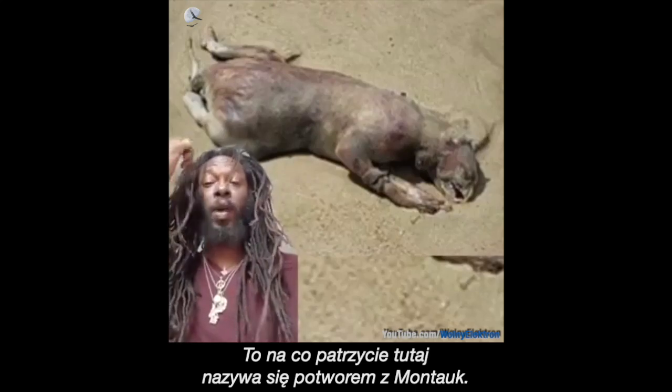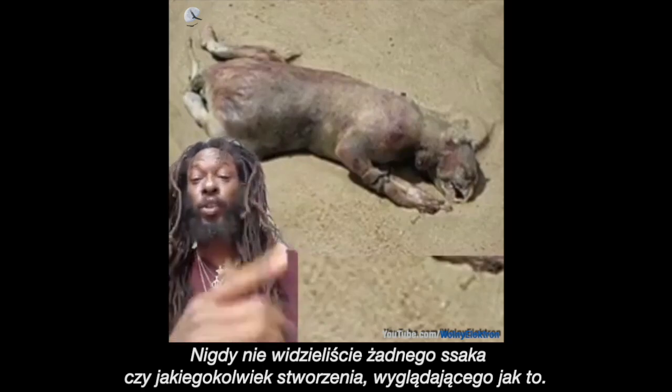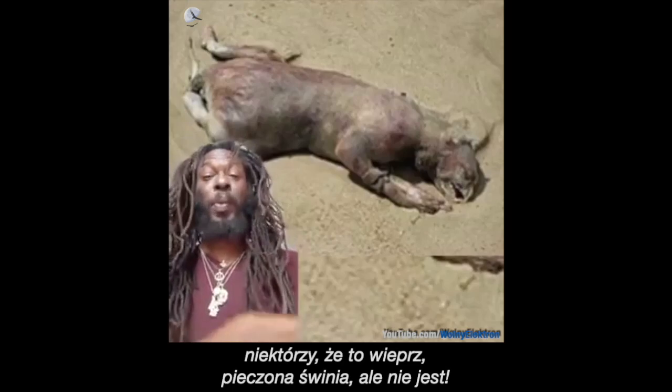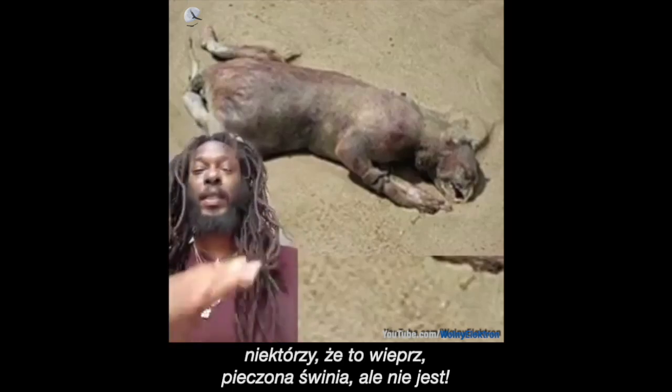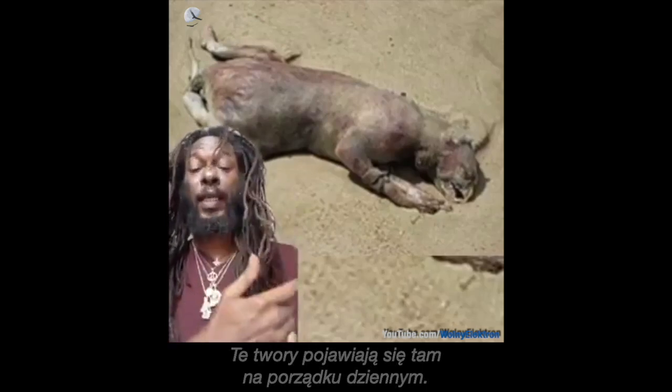This is called the Montauk Monster. You've never seen any mammal or any creature that looks like this. Some people claim it's a raccoon, some even claim it's a pig — a roasted pig. Family, it's not. These things wash up on Montauk on a regular basis, and I'm going to tell you what it is.